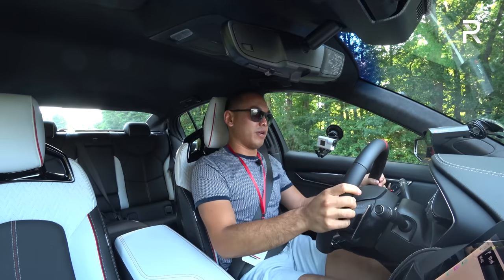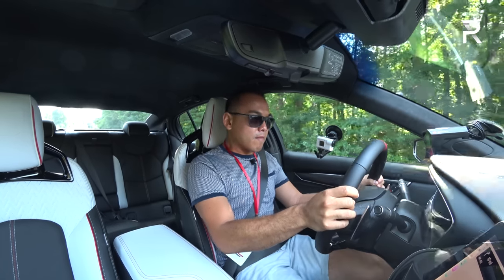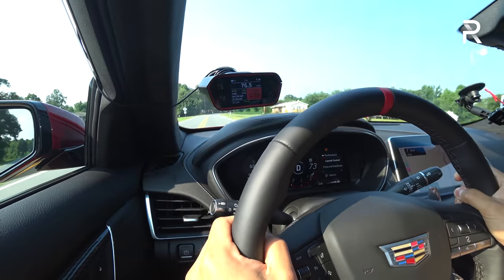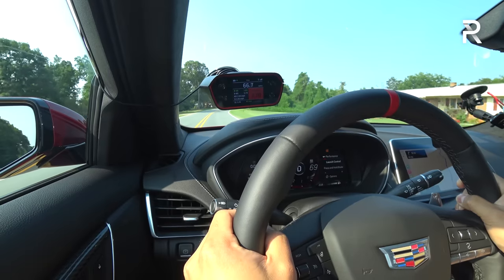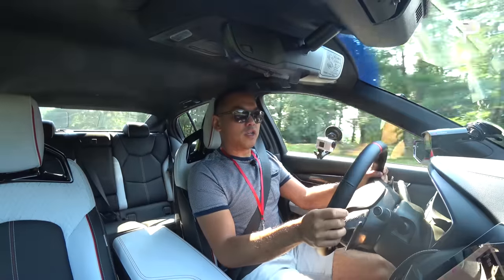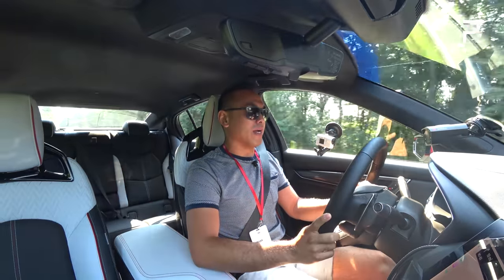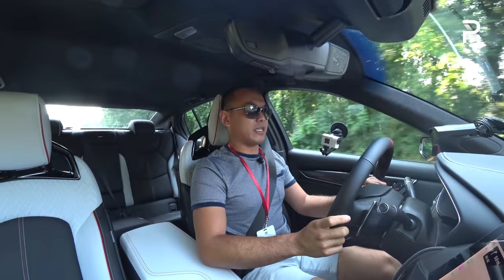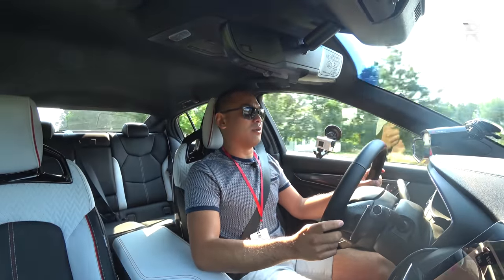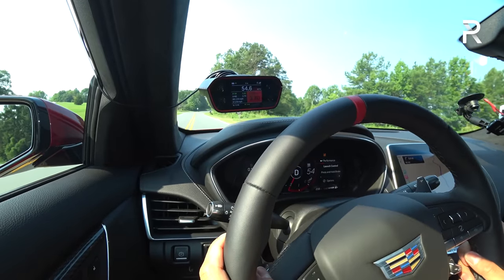Let's try the launch control one more time — 3.7 seconds again, very consistent. I'm sure on a prepped surface I can get closer to that 3.4 claim. Very little complaints with the way this car drives and accelerates so far. But I definitely want to get my hands on the manual transmission — that's the one Cadillac built to appeal to enthusiasts as the final hurrah for their V-Series Blackwing models powered by internal combustion engines, before they go electric for the next generation.